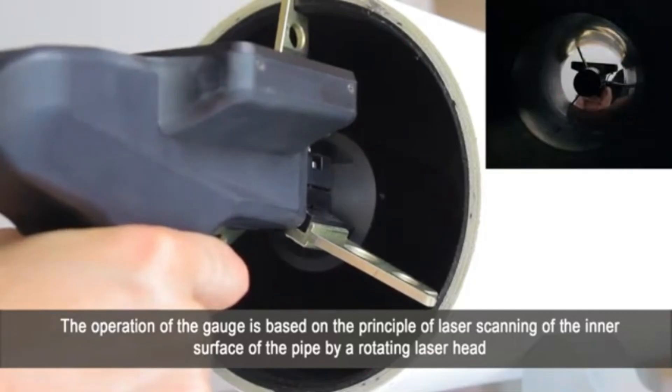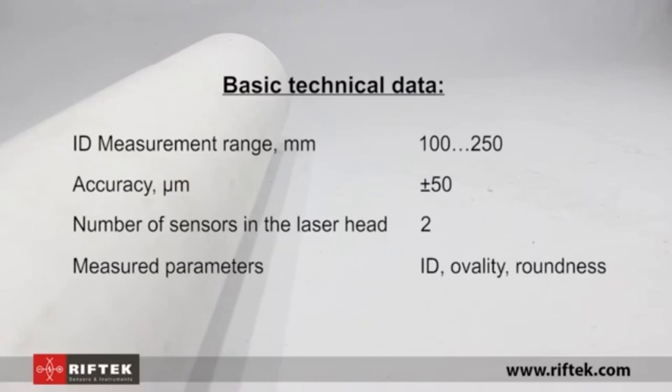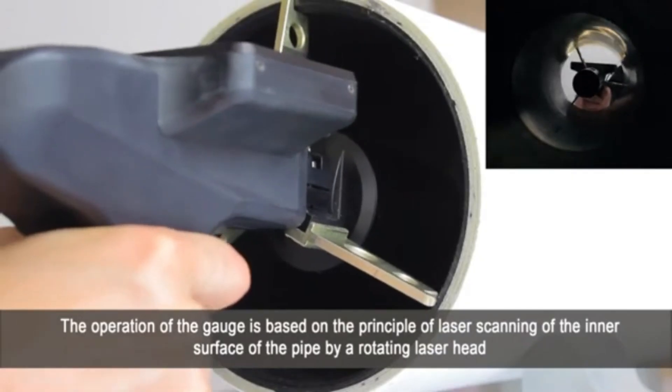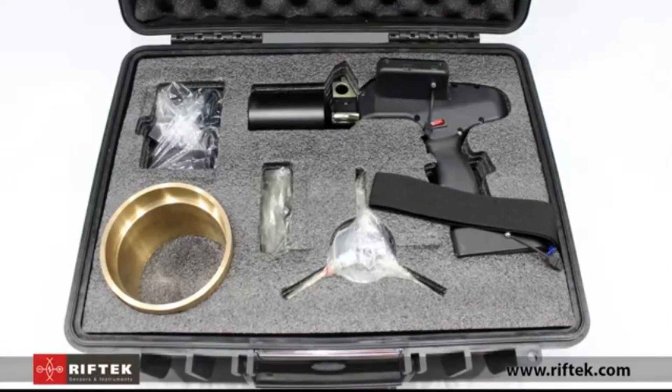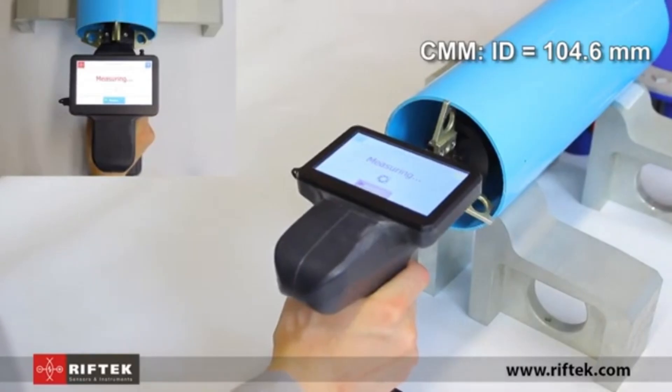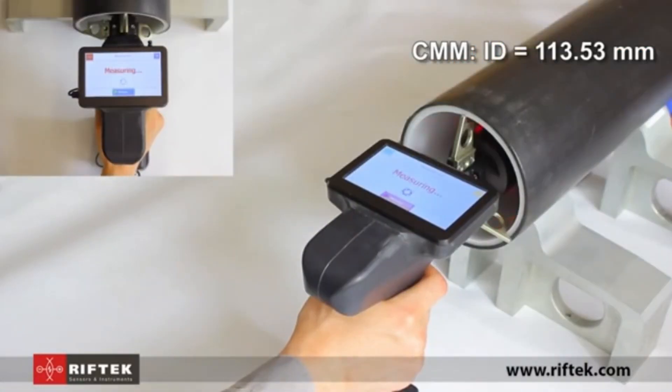Its design allows it to access tight and narrow spaces, ensuring accurate measurements without damaging delicate surfaces. Easy-to-read measurements and user-friendly controls make it simple to use even for those with minimal experience, while still meeting the exacting standards required by professionals.